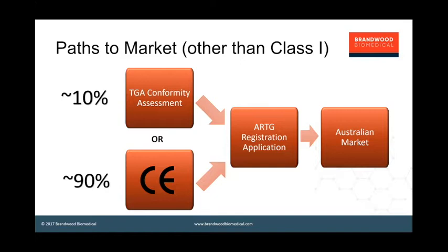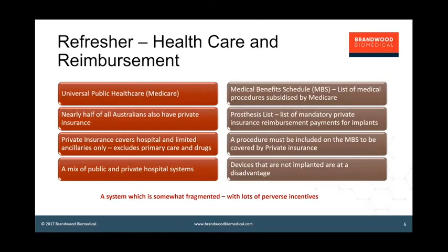Just a quick refresher on reimbursement. Australia has a universal public healthcare system funded through Medicare, but nearly half of all Australians also have private insurance. Private insurance here covers hospital stays and a limited range of ancillaries — things like spectacles and dental care. It does not cover primary care or medicines. Essentially, private insurance is for elective procedures and ancillaries, so we have a mix of public and private hospital systems.